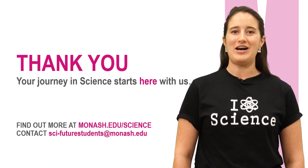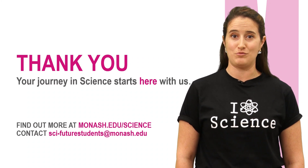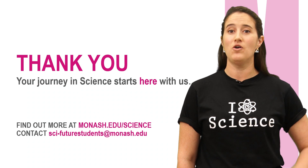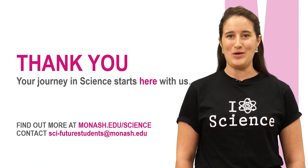Well, that brings me to the end of our journey through Monash Science. If you have any burning questions that I didn't answer, check out the handy links below or feel free to email me. Hopefully I'll see you at Monash in 2021.